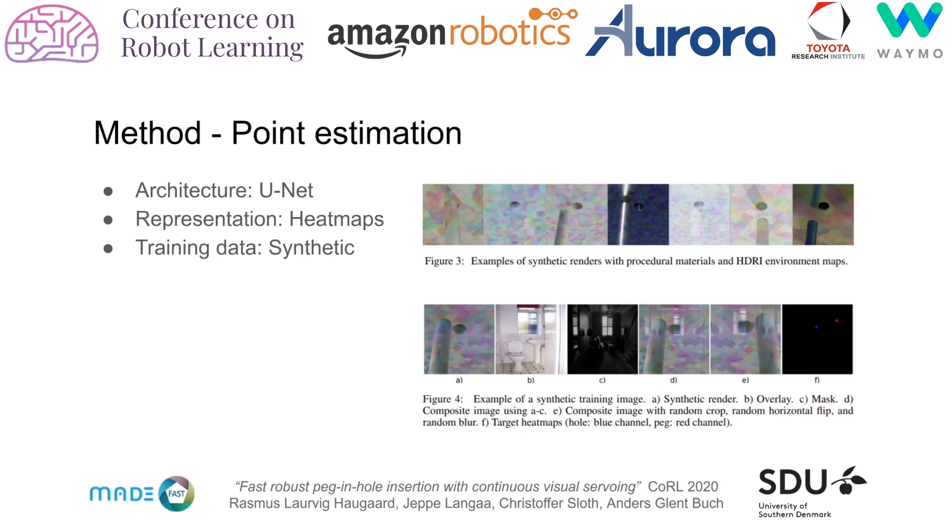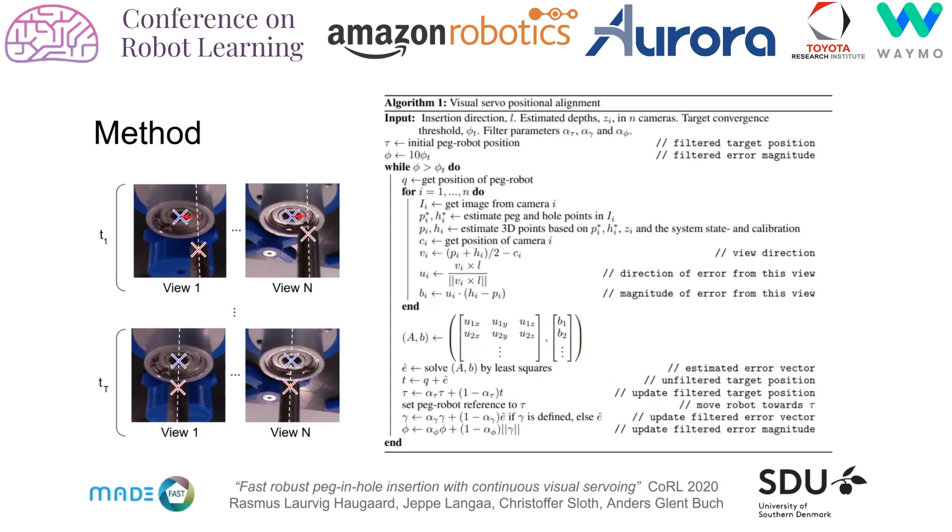At inference, the point estimates are chosen to be the points of highest activation in the respective heat maps. Our method requires approximate depths and regions of interest in the cameras, which can either be estimated from an approximate hole frame or marked in a user interface once per configuration. We update the peg robot's servo target in a loop until convergence. In each step, the alignment error in the plane perpendicular to the insertion direction is estimated and added to the current position to obtain the target. The target is filtered to avoid spurious termination from outliers in the point estimates.